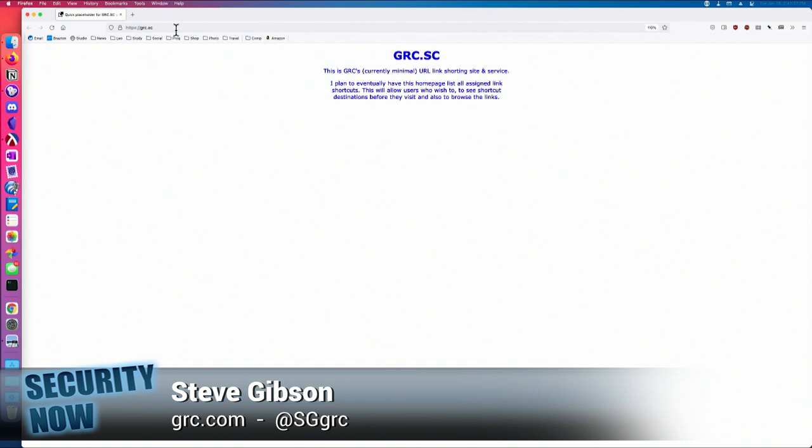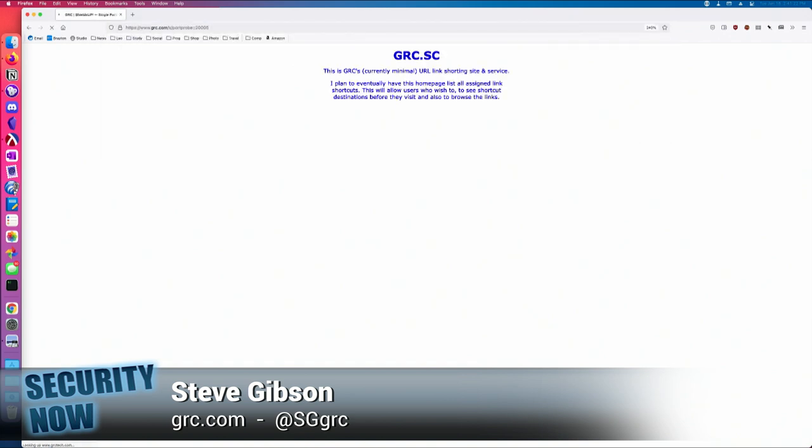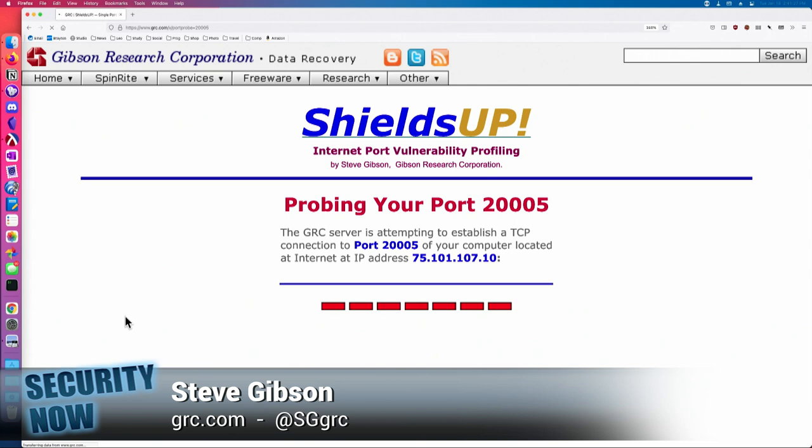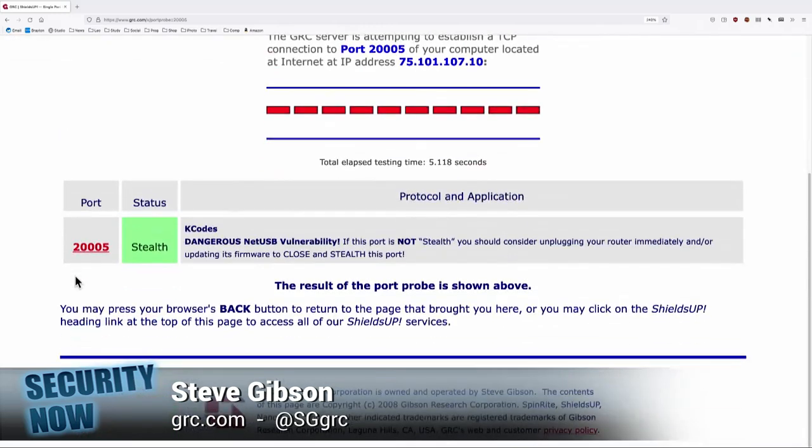Let me go directly. There we go. Probing my port 20005. Okay, that's not a port I'm familiar with — not a port anybody's familiar with. The security result: you're stealth. Good.